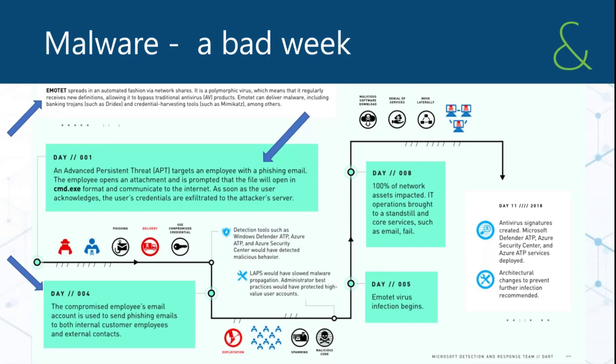By day four, the hacker had taken the single compromised mailbox and started sending phishing emails internally as well as outside the organization to contacts and business associates. By day eight — approximately one week — 100% of the network, all servers and workstations, had been impacted with the Emotet malware, which caused detrimental performance impacts similar to ransomware. The organization was effectively down. Total cost of this event was well into the millions.